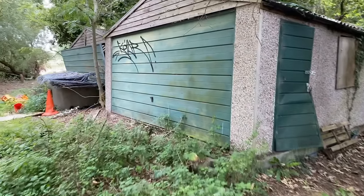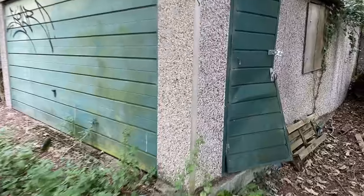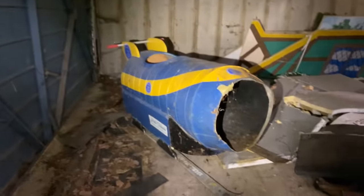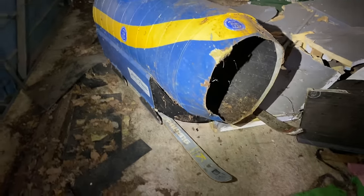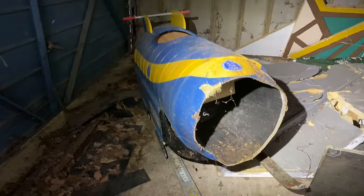So we've got some abandoned garages here. I've noticed the door's open on this one - just have a look and see what's inside. Oh wow, look at this! It's like a... I don't know, like a ski rocket of some sort. That's pretty cool. And we've got some saws.